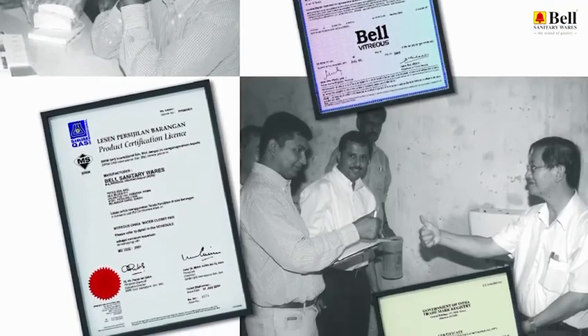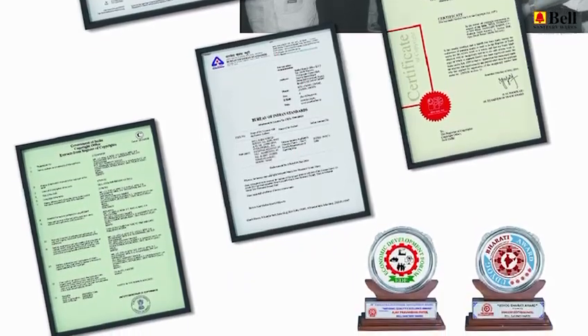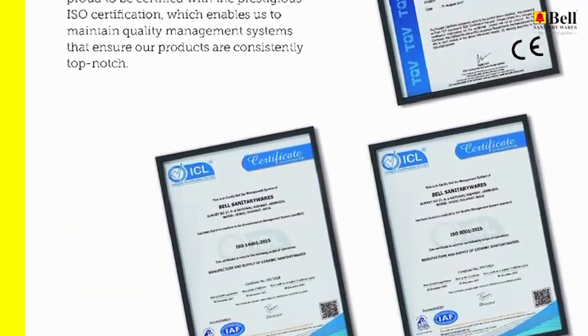Certifying our commitment to quality and safety, our products undergo rigorous testing by regulatory bodies. Rest assured, our certifications reflect our dedication to providing you with the best sanitary products in the market.